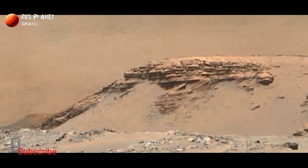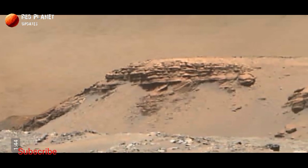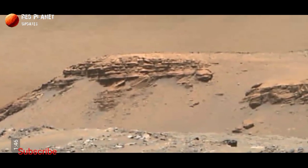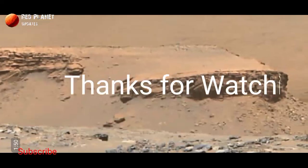That was some information that I have shared with you. Please stay connected with us for the latest Mars updates. Please subscribe to my channel and like this video. Thanks for watching.